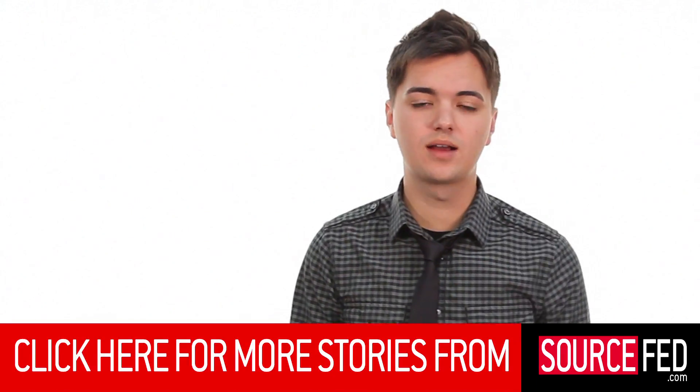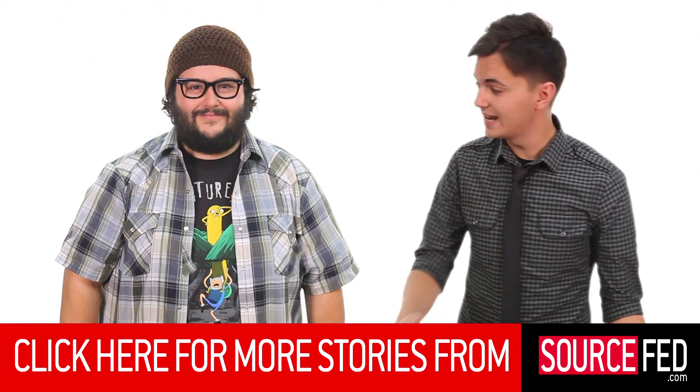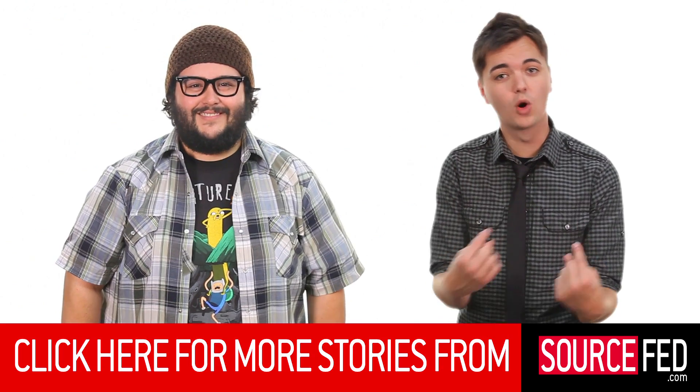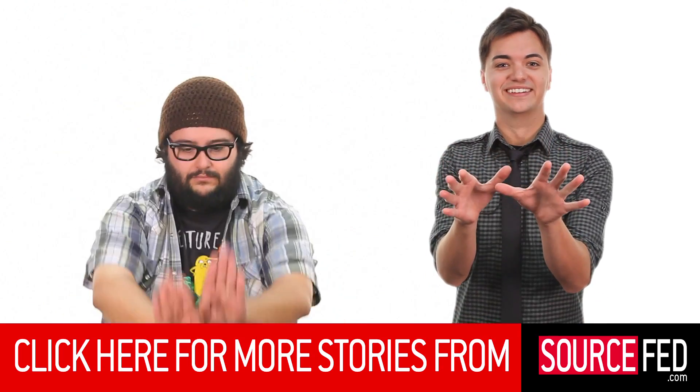Let us know in the comments section down below. And while you're down there, if you want to click that like button, that would be fantastic. Also, we have this annotation here — you can go to SourceFed.com to see our five daily stories or anything else we've ever done. And if you like seeing what we do, you can also hit the subscribe button, because that's a thing. I'm Elliot Morgan, and I'm Steve Zaragoza. We're going to see you again. I'm swimming.